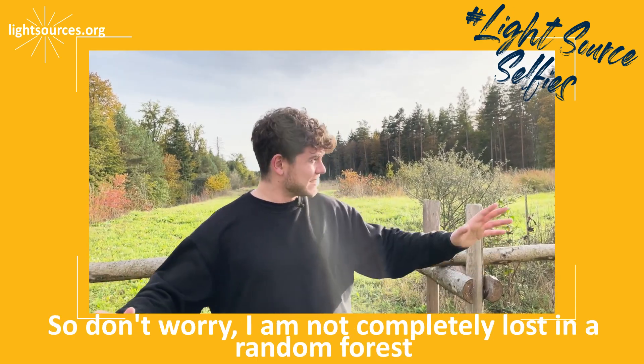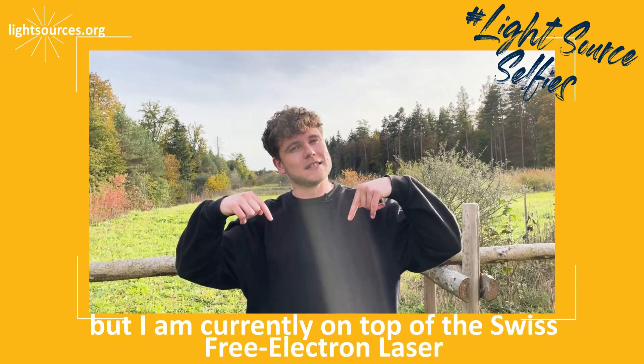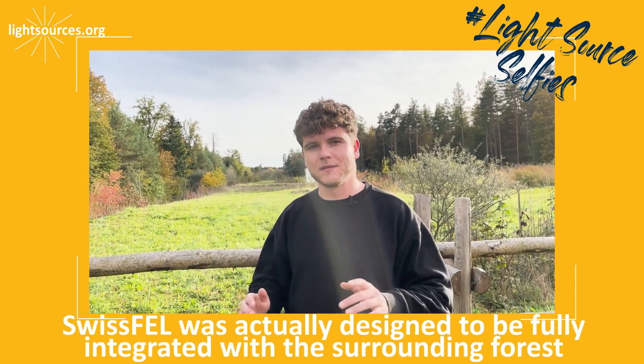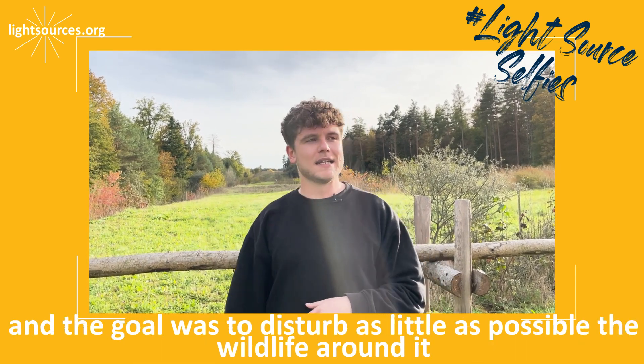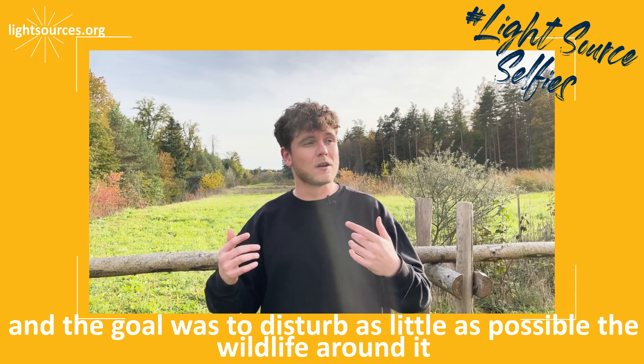So don't worry, I am not completely lost in a random forest, but I am currently on top of the Swiss Free Electron Laser. Swiss FEL was actually designed to be fully integrated with the surrounding forest and the goal was to disturb as little as possible the wildlife around it.